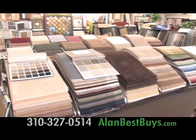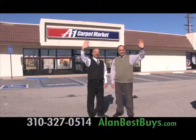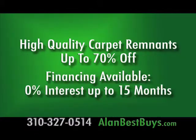Come to A1 Carpet Market in Torrance for their exclusive September sale. The September sale includes high-quality carpet remnants big enough for several rooms, with prices discounted up to 70% off. A1 Carpet Market in Torrance is also offering financing — now 15 months, same as cash — that's no interest financing for more than a year. Check with the store for restrictions.